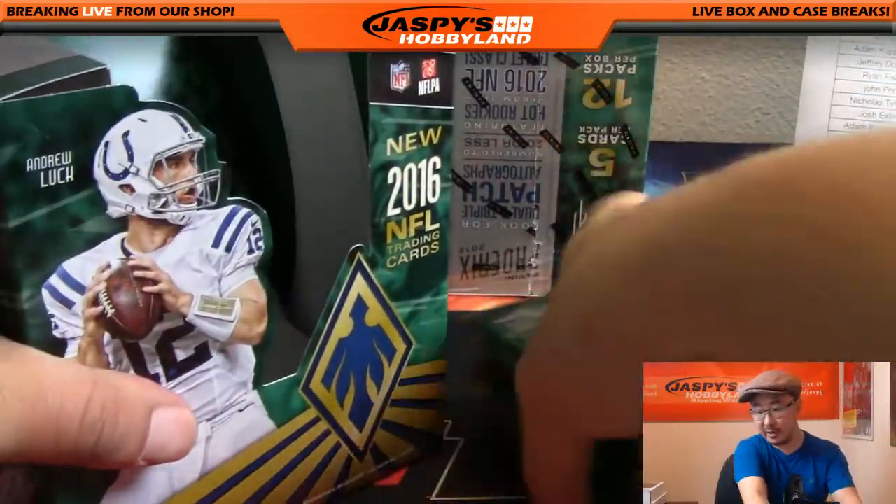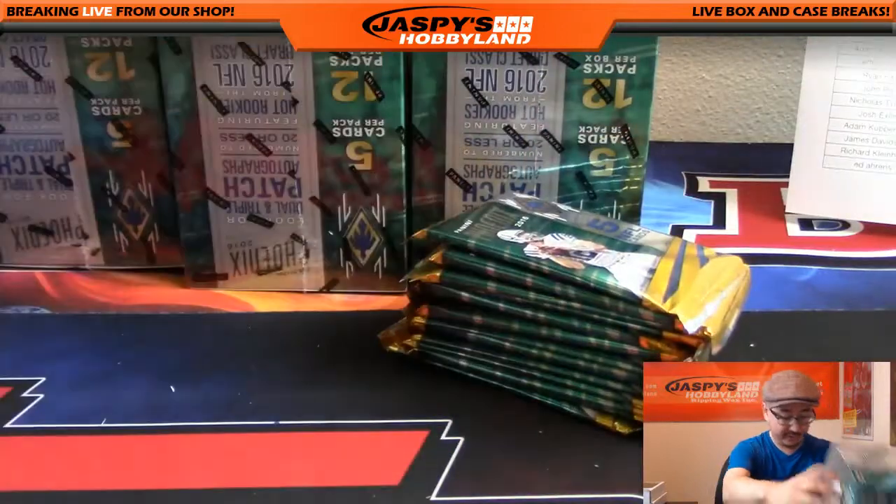Jersey number on that Odell Beckham Jr., by the way — Giants, Will Halpe. Next box, good luck.